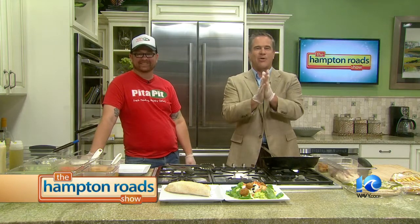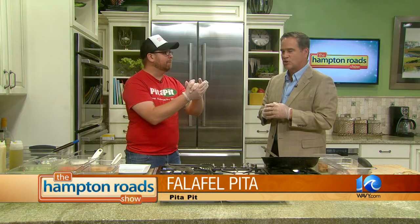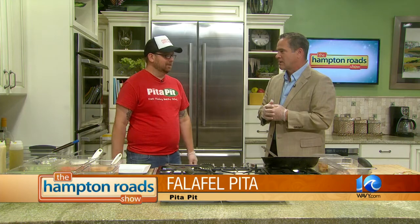Welcome back to the Hampton Road Show, everybody. We're back in the kitchen with Jake Crown from Pita Pit in Norfolk, and he's wrapping up a bunch of different tasty pitas for us this morning. What are we making this time? Let's make a falafel. What is a falafel? Falafel is chickpeas and some spices, parsley, and other stuff like that — mushed into balls that are grilled. It's a delicious alternative to meat. It's very popular. We cater to vegans and vegetarians as well as meat eaters.